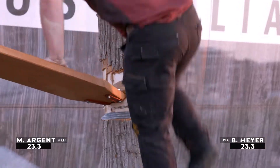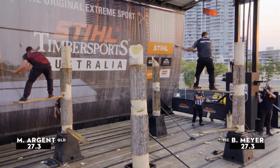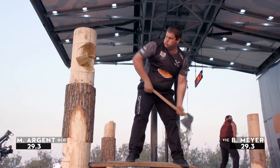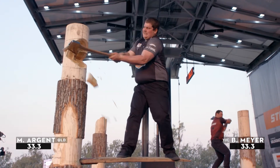Argent gets the second board in place, now he's got to get up there. But Brayden Meyer is a good four or five strokes ahead of Argent as they're both working on the top blocks now. Brayden Meyer is such a power hitter, and we know he's so good in this discipline.